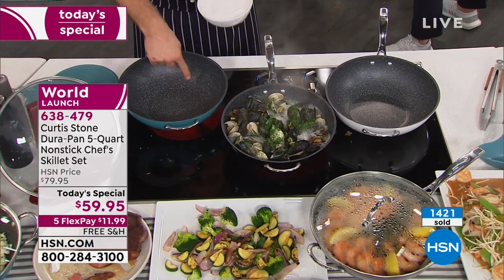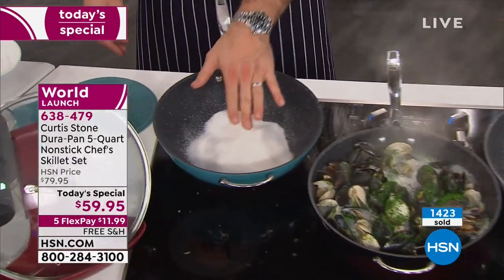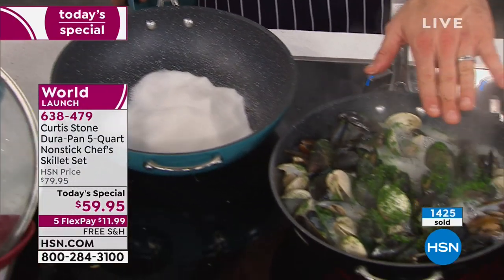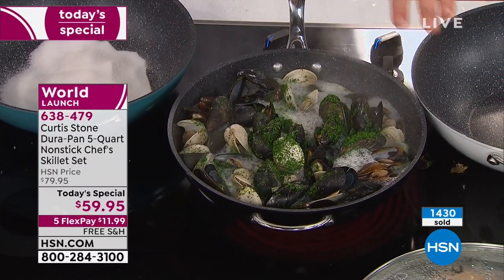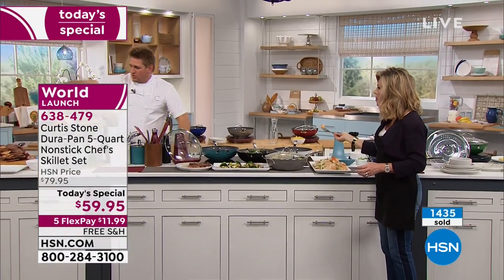I'm going to prove the quality of this nonstick. Let me throw some dry sugar into the pan — I'm going to turn it into a caramel. Over here I threw mussels and clams into this big five-quart pan with some shallots and a little bit of white wine, and it is done.